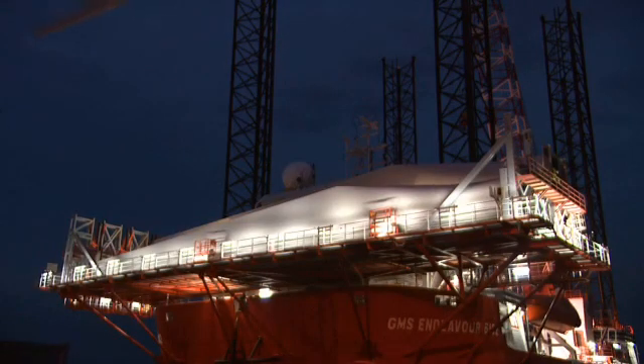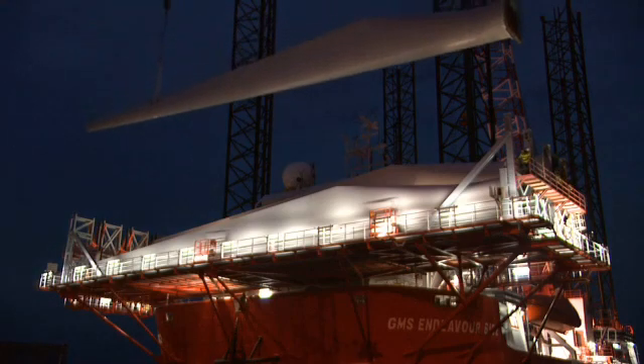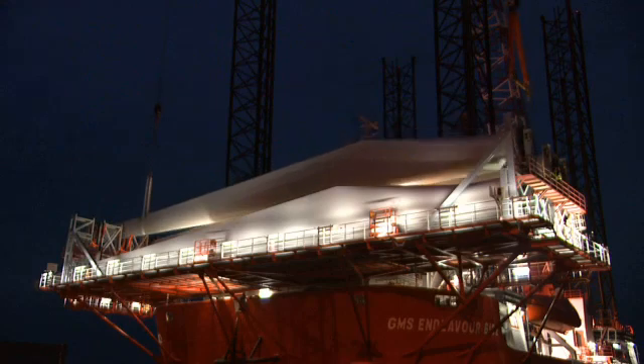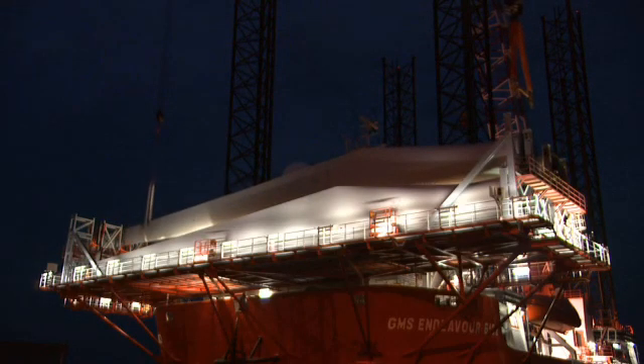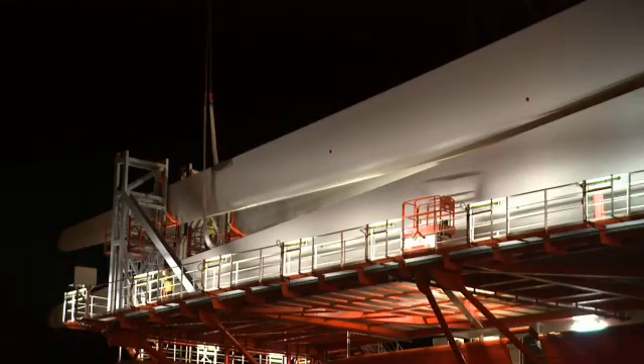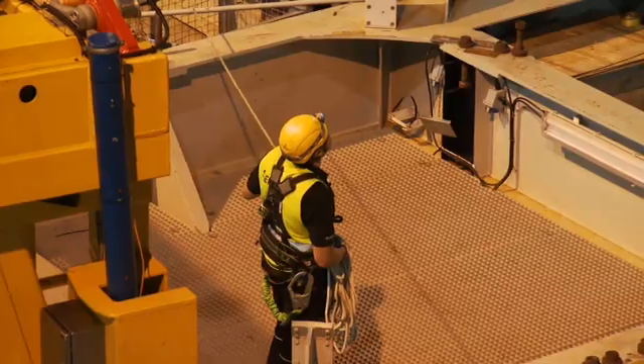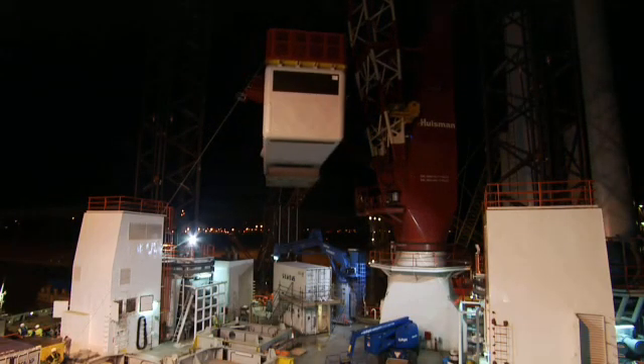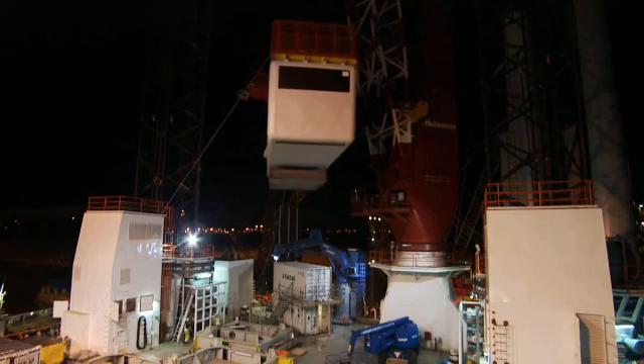The jack-up barge Endeavour waits at the port of Great Yarmouth as turbine components are loaded, ready for transportation to the site of the Sheringham Shoal Wind Farm. This huge vessel is making repeated journeys, carrying the top sections and blades for two turbines each trip and installing them on the 88 foundations already in place. Teams work late into the night making sure everything is safely on board.